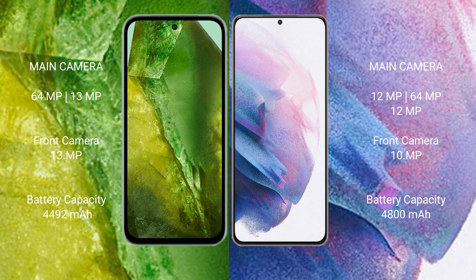Google Pixel 8a has a 4492mAh battery with 30-watt fast charging support. Samsung Galaxy S21 Plus has a 4800mAh battery with 25-watt fast charging support.